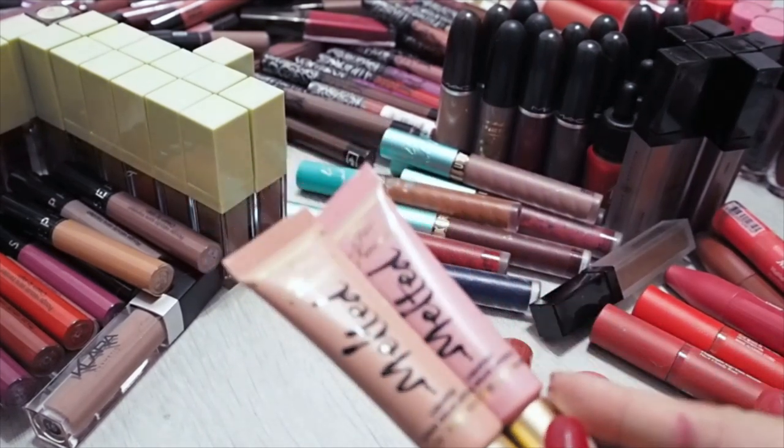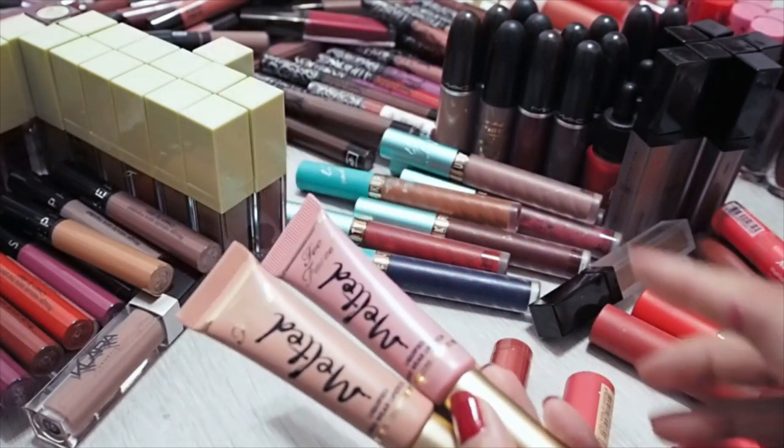Too Faced Melted Lipsticks — I'm surprised I still have these because they are so old. These have to go.